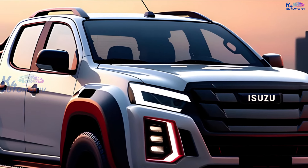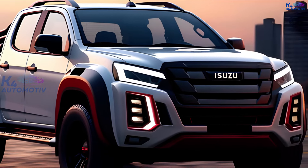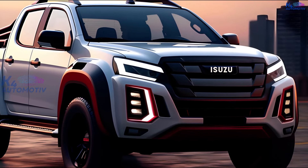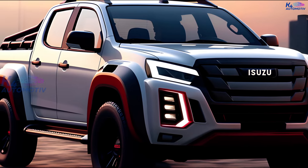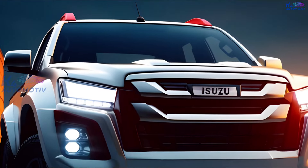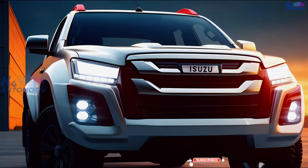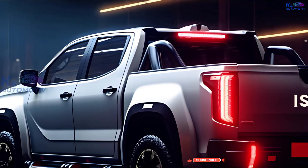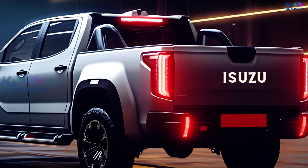What about the engine and performance? Let's find out what makes the Isuzu D-Max Hybrid 2025 truly unique and special. This machine has a 1.9-liter diesel engine and an electric motor that work together to produce a lot of power and speed while using less fuel. When it comes to fuel economy, the 2025 Isuzu D-Max Hybrid can get up to 20 kilometers per liter, which is much better than other pickup trucks.